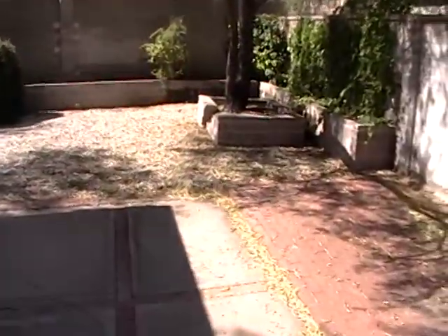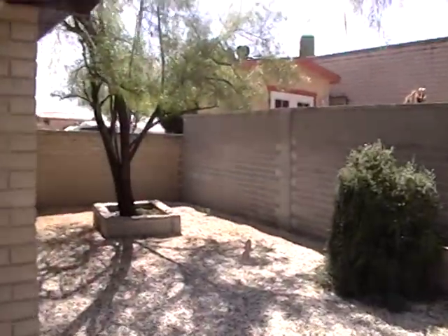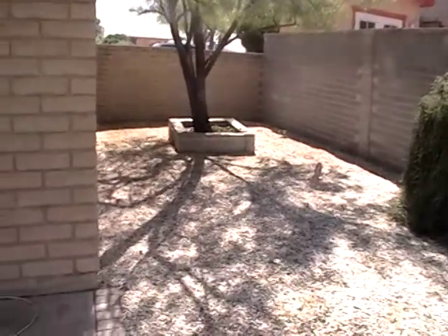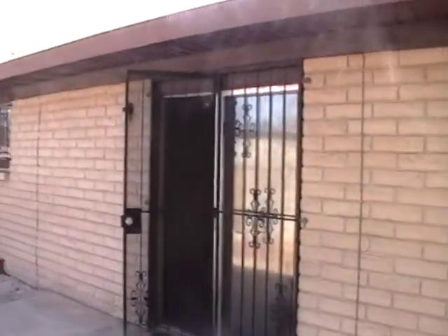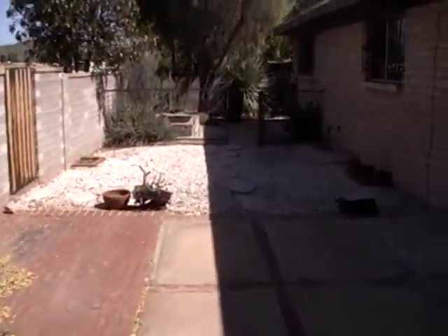Here's a shot of the other side on the side yard. If you're interested in this home, please give us a call at 520-780-7888 or visit us on our website at bluefoxproperties.com. We'll see you next time. Thank you.